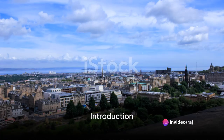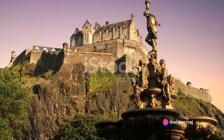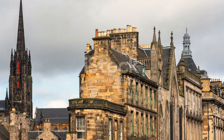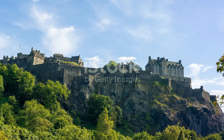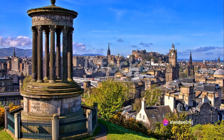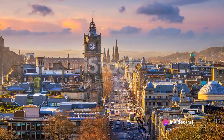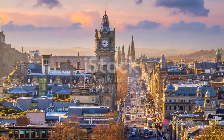Ever wondered about the top places to visit in Edinburgh, Scotland? Embark on a virtual journey through the city's rich history, its captivating culture and breathtaking landscapes. From towering monuments to serene gardens, Edinburgh is a treasure trove waiting to be explored. Stay tuned as we count down the top 10 must-visit spots in this Scottish gem.